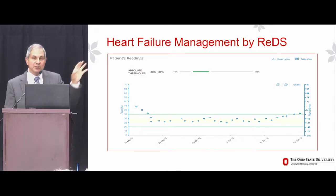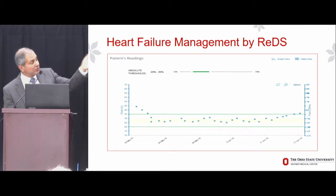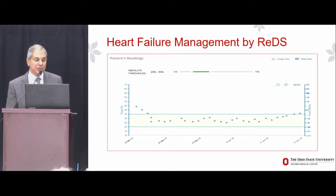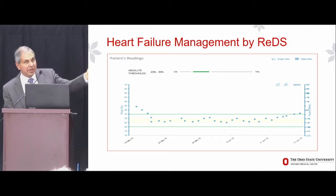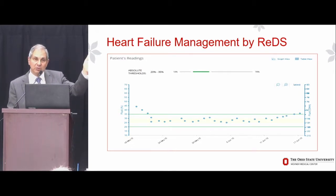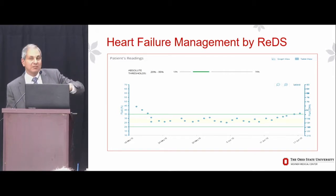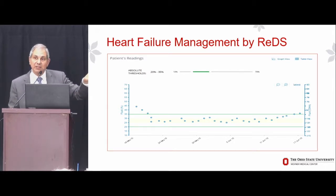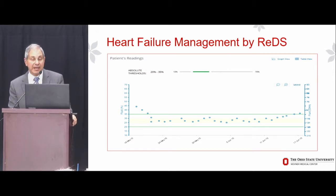Through study, we've determined that the normal lung has a fluid content between 20% and 35% of lung volume. If it's higher than that, the lung is wet; if lower, the lung is dry. Because the measurement is absolute, one may be able to implement a CardioMEMS-type paradigm for treatment. In an example of heart failure management using REDS technology, the fluid content was about 45% at baseline — too high. Diuretics were increased and it was brought down into the normal range; when values started rising again, the clinician increases the diuretic and brings the REDS value back down.